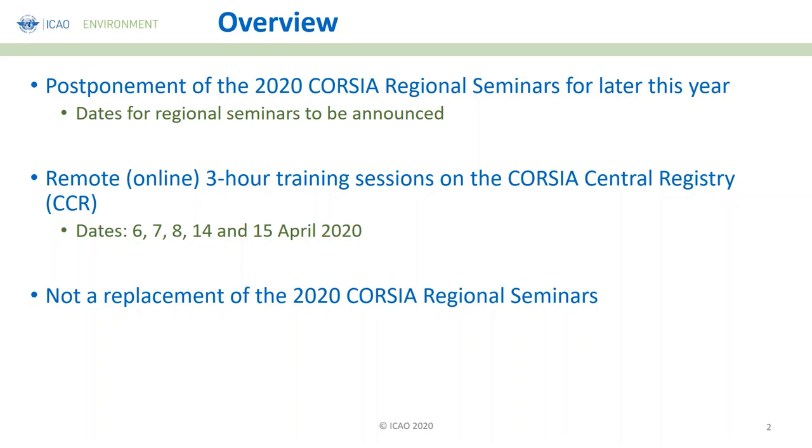With the intent of providing focal points in every state with the necessary information to accomplish their work on reporting through the CCR of their 2019 CO2 emissions from their operators, this webinar has been prepared.